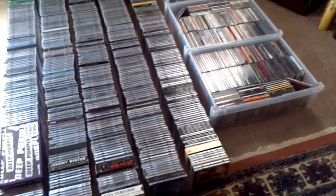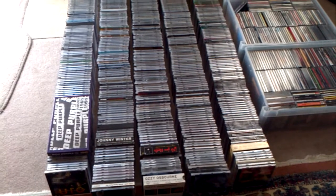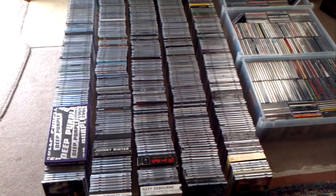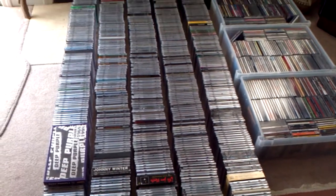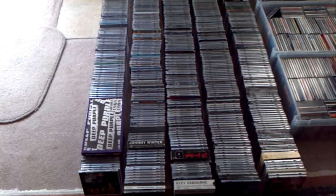A lot of these CDs are in thin cases. I have, over the years, destroyed the originals. Rather than go out and buy replacements, I just buy the 100-pack slims. So there is actually a lot more CD here than meets the eye.